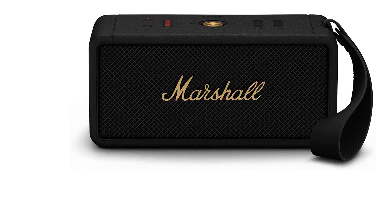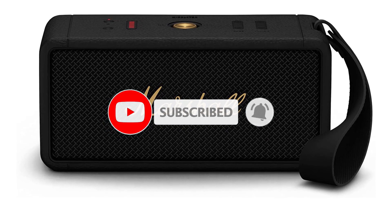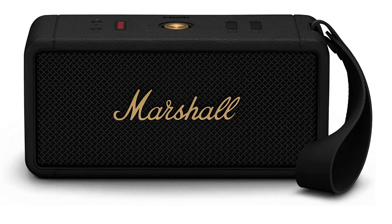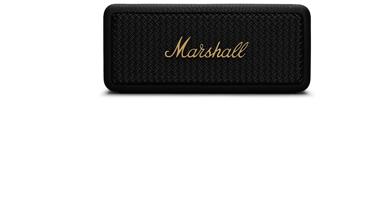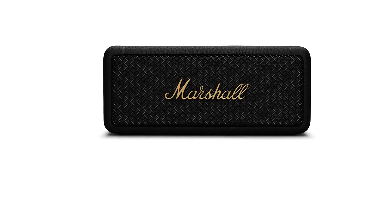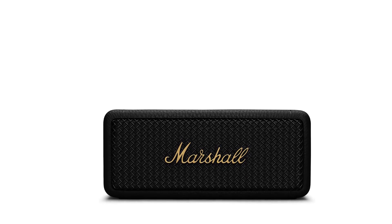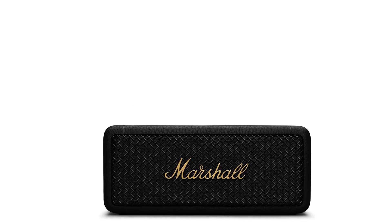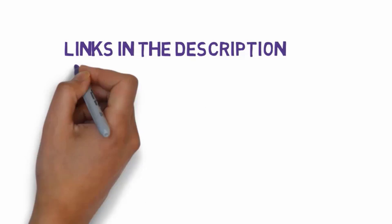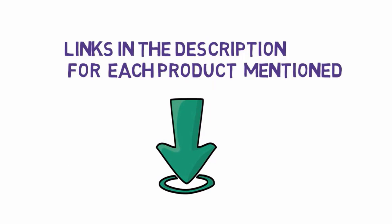Most of the speakers I tried sounded good on first listen. It was only through side-by-side comparisons that I began to suss out the nuances. Just reading the spec sheets only goes so far. As such, we're focusing a bit more on audio quality and dynamic range, while also taking into consideration other factors like utility and price. Ultimately, there isn't one best portable Bluetooth speaker out there, but we've found plenty of good options that will fit a range of use cases and price points.